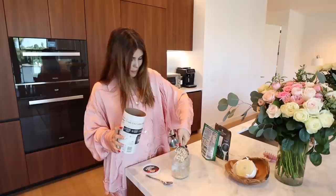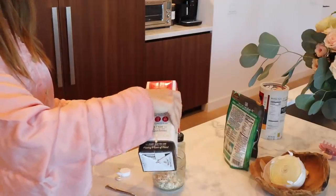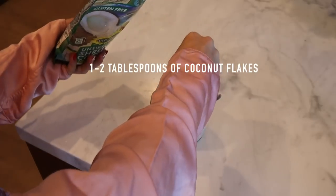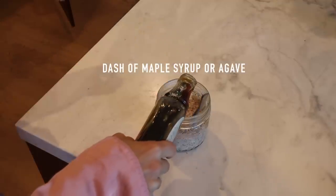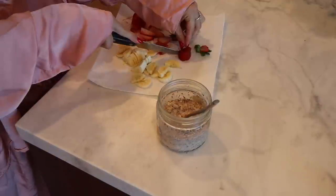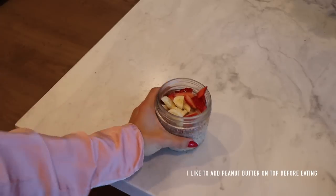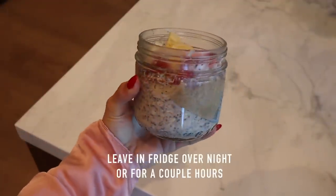I'm going to teach you this overnight oat recipe. Full credit to Natasha Bure. First you're going to take half a cup of oats, then whatever milk of your choice — I like almond milk. Then I just put the lid on, leave it in the fridge overnight and it's perfect.